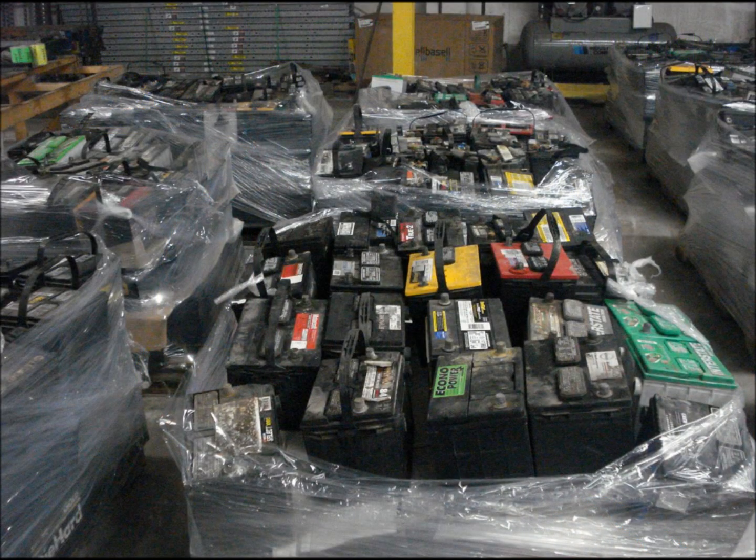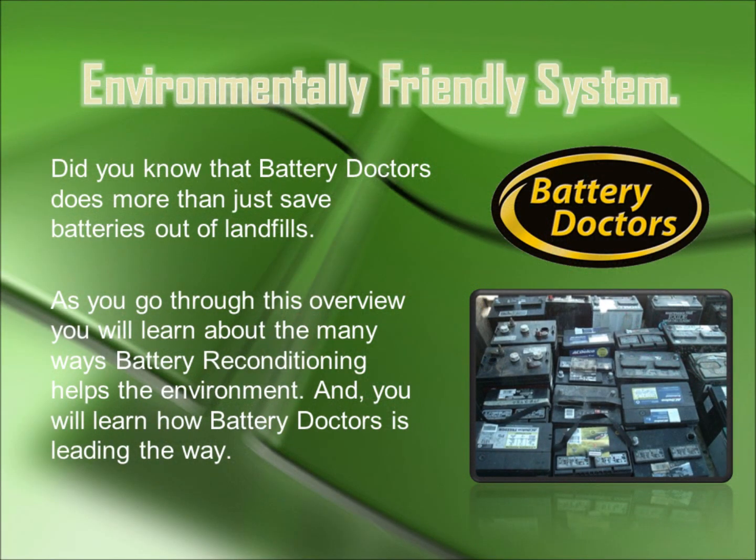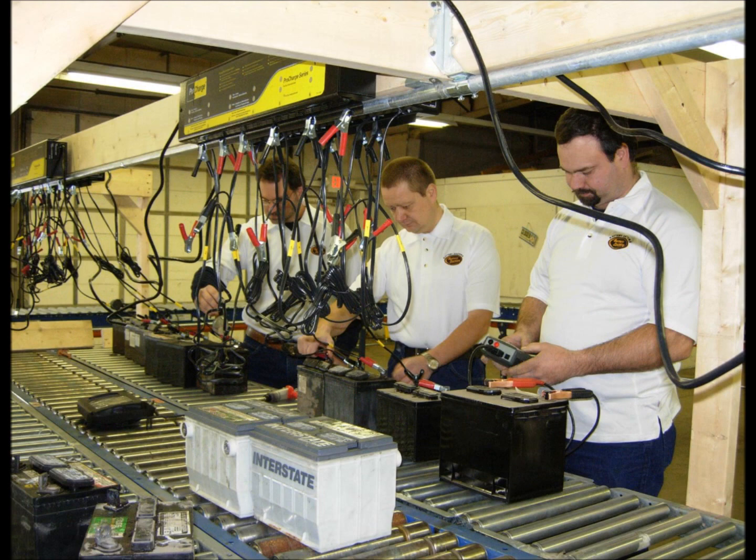Did you know that Battery Doctors does more than just save batteries out of landfills? As you go through this overview, you will learn about the many ways battery reconditioning helps the environment, and you will learn how Battery Doctors is leading the way.